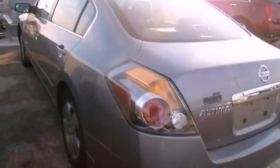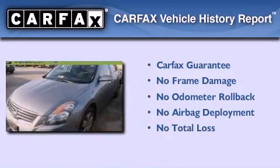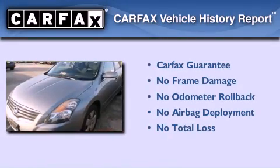Rear impact crumple zones, latch-ready child seat anchors, a rear window defroster, and a multi-link rear suspension. Not to mention that this sedan qualifies for the Carfax buyback guarantee.